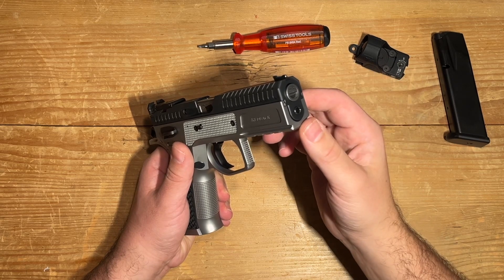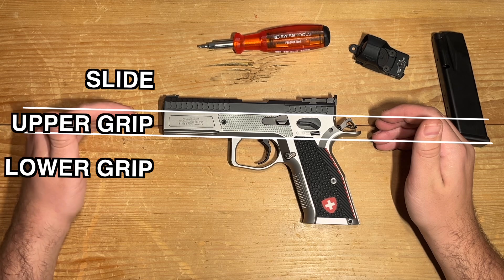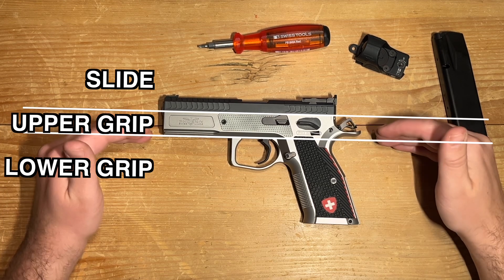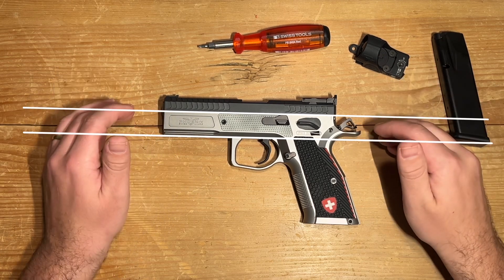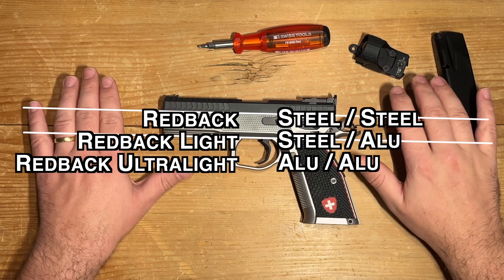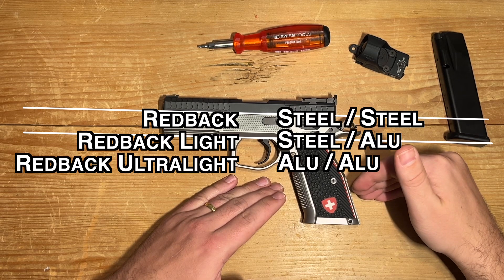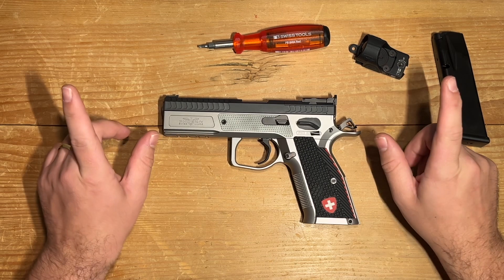Let's break down the construction — it's built in three main parts. The slide, along with all its components, will always be made out of steel. Then you have the upper and lower section of the grip. Straight out of the box, Phoenix offers three configurations: Redback for all-steel construction; Redback Light, where the lower grip is made of aluminium; and Redback Ultralight, where the entire grip is crafted from aluminium.